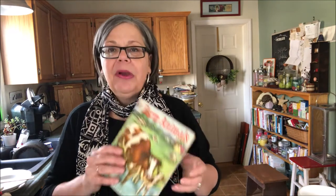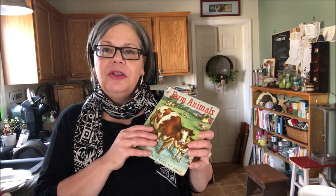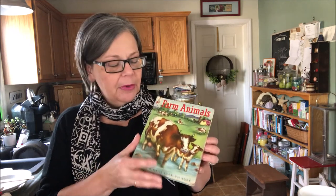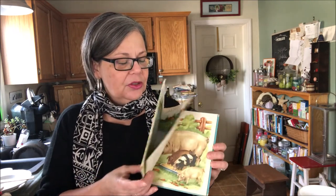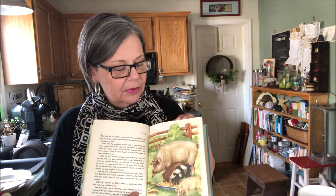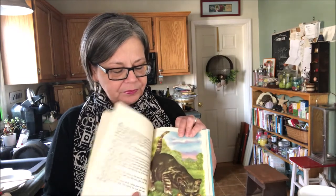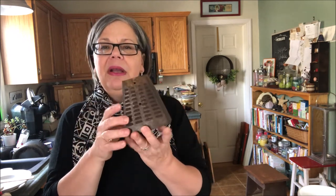I also have a bookmark project coming up. I've been using children's books to make these bookmarks, and I just loved the animal artwork in this book, so that came home with me. And the last item from the estate sale is this funky rusty vent or something.